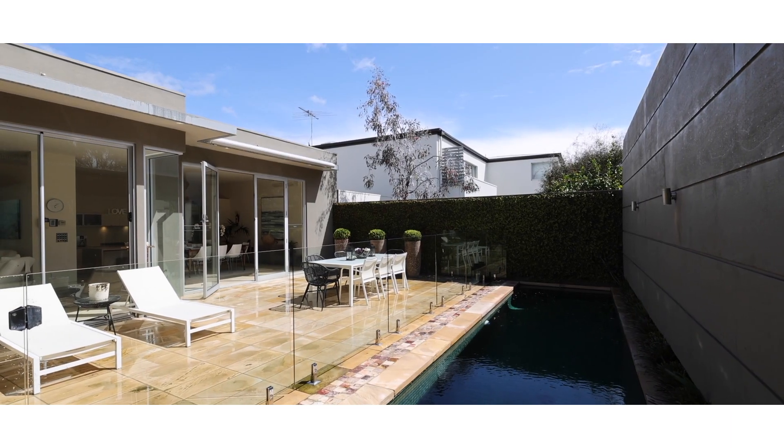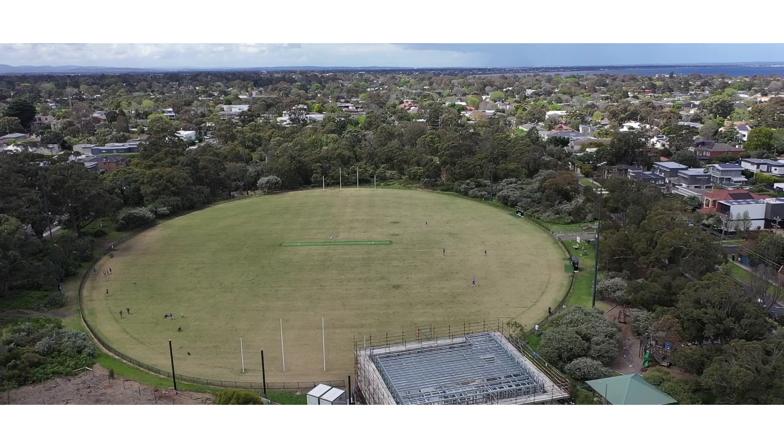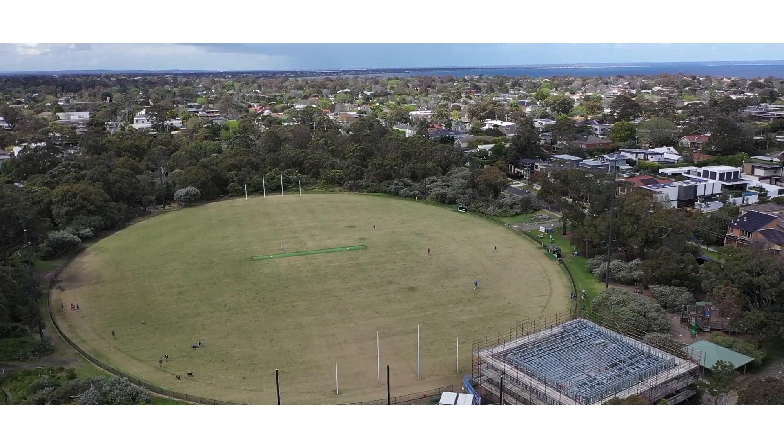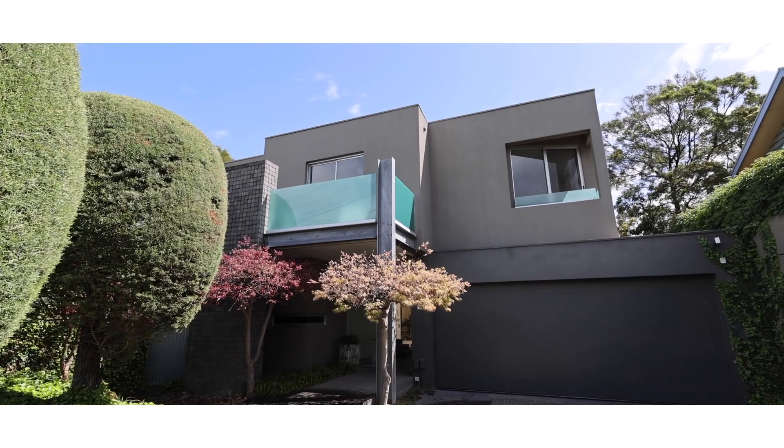The design, as you can see, has used every square inch of the land incredibly well. With a park across the road that you don't need to maintain and the beach right up the street, this is going to be incredibly popular for your family buyer.